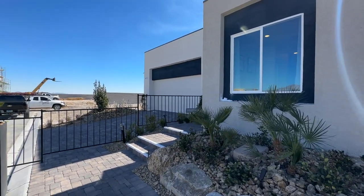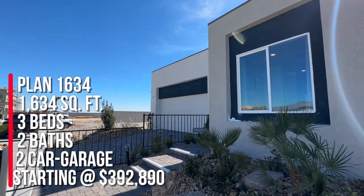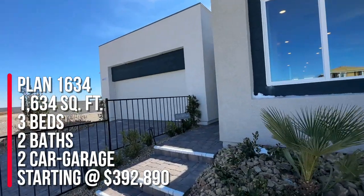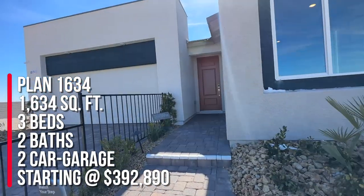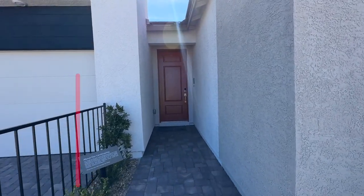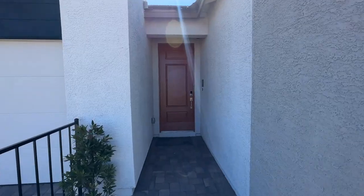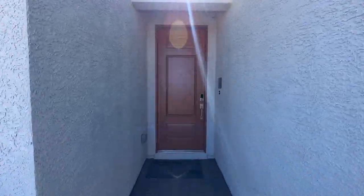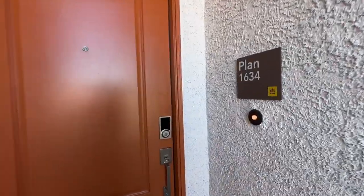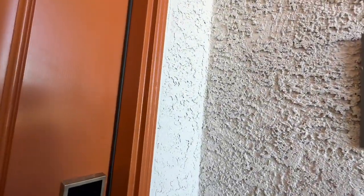Plan 1634 is 1,634 square feet, single story, with three bedrooms, two baths, two-car garage, and the base price starts at $392,890. That is just the base price — it does not include any upgrades, structural options, or lot premium. In the Reserves collection, there are four single-story homes and two of the larger two-story homes.